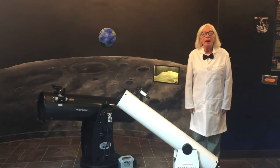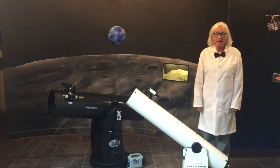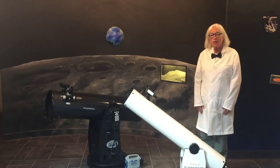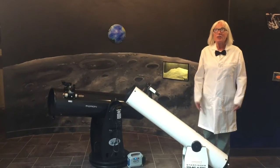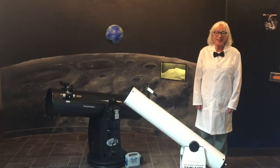Hi fellow stargazers, my name is Linda Burkhardt and I'm the director at the Sanford Museum and Planetarium. Today I thought I would show you the telescopes that we have to look at the actual sky and not the artificial one like in the planetarium.